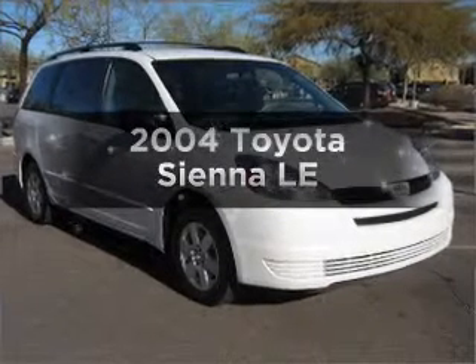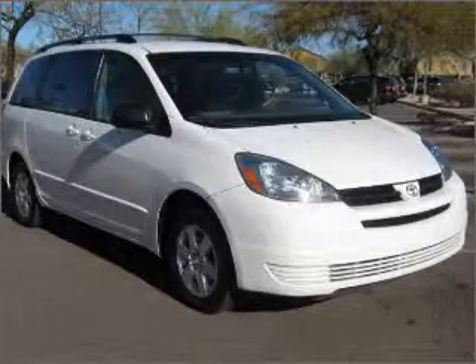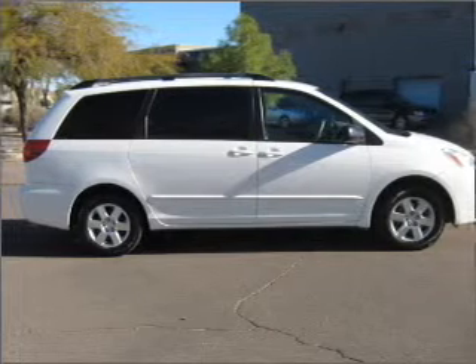Get noticed in this 2004 Toyota Sienna. If you're looking for a first-rate auto, this one could be yours today.